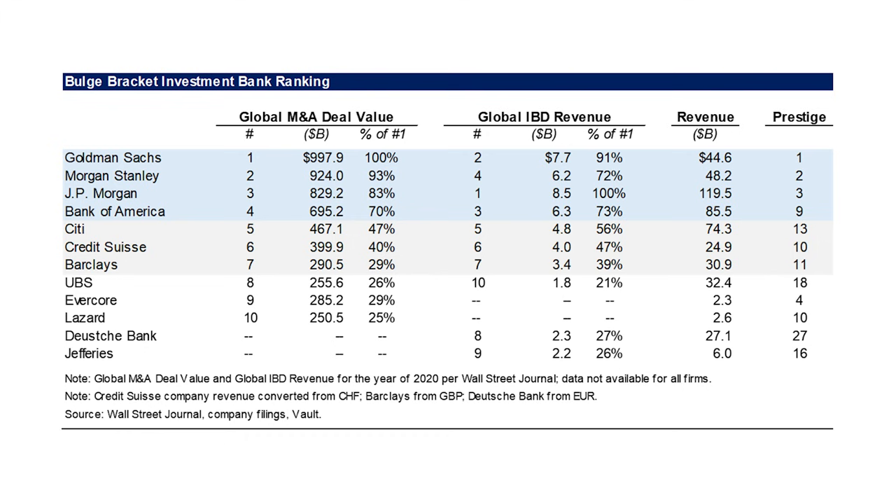Looking at the ranking of global M&A deal value, you first have Goldman, then Morgan Stanley, JP Morgan, and Bank of America. Goldman and Morgan Stanley are actually quite close in M&A deal value, which wouldn't surprise anyone in the industry. One thing to point out: if you look at global IBD revenue, JP Morgan is actually first, because they do so much financing — they have this huge balance sheet and underwrite so many deals on Wall Street. Below these four banks, we have Citi, Credit Suisse, and Barclays. I would still classify all three as bulge brackets, but there's a clear demarcation in how much less IBD revenue and M&A deal value they have.